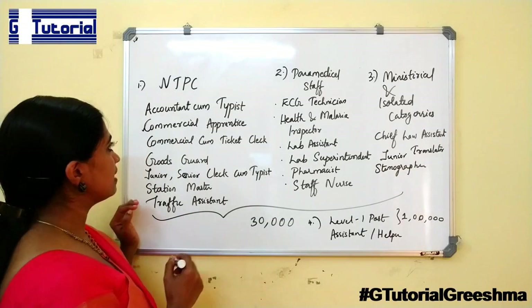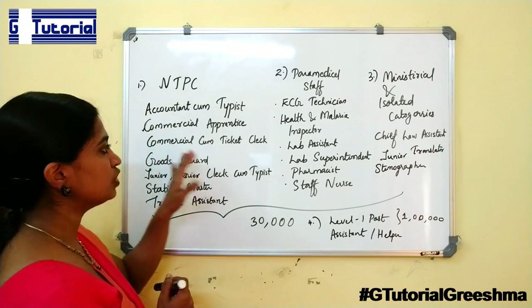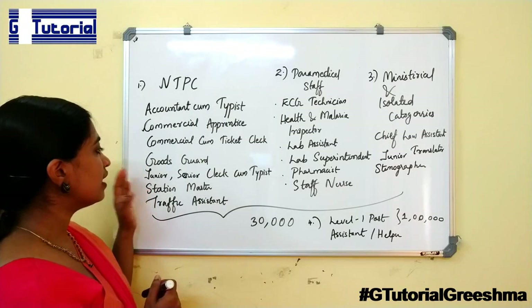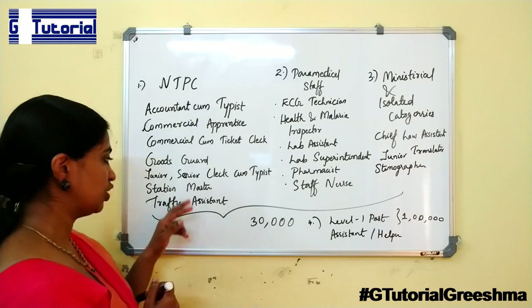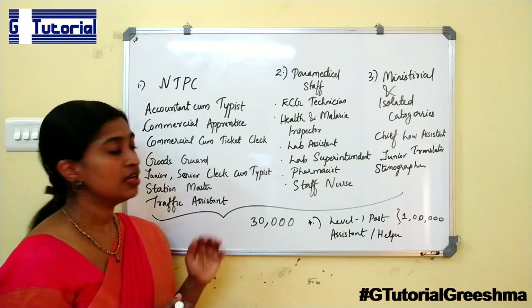The NTPC posts include: Accounts Clerk, Commercial Apprentice, Commercial Clerk, Goods Guard, Junior Clerk as well as Senior Clerk, Station Master, and Traffic Assistant.